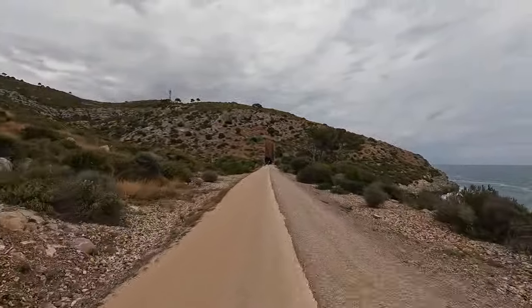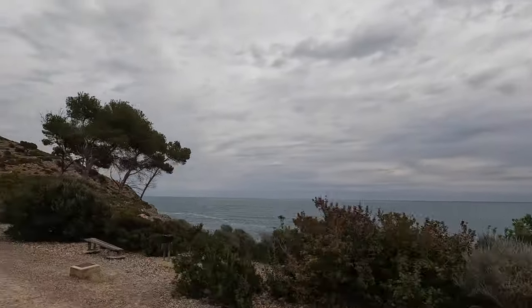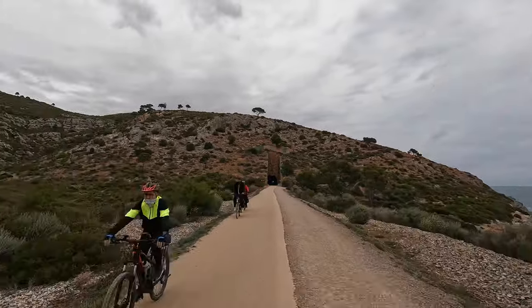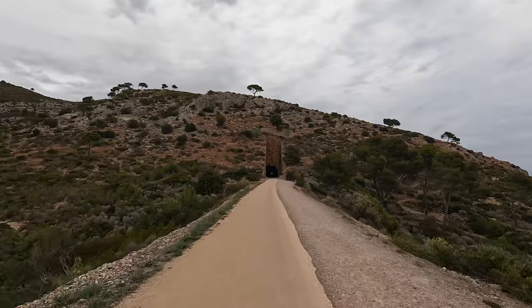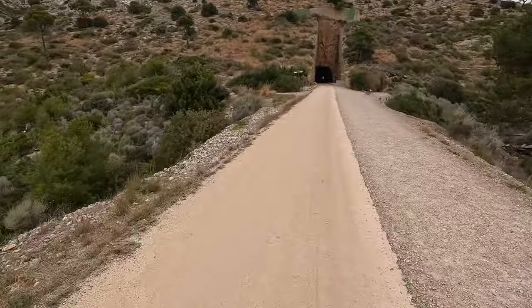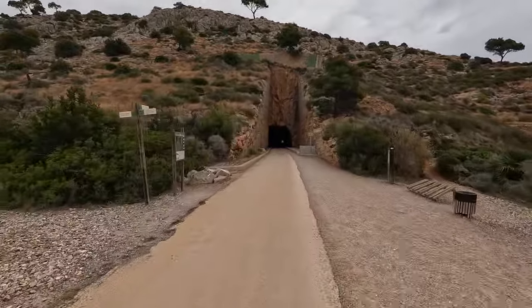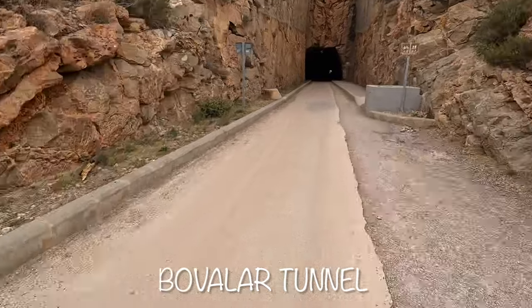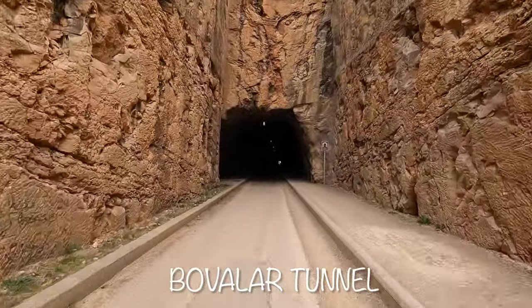Up ahead is the Bovalar Tunnel. It stays lit year-round and I thought it was one of the most memorable parts of the ride. If you aren't a tunnel person, especially if you're on foot, you can actually hike on either side of the tunnel. There is some signage just before the tunnel to help plan your route. This tunnel cuts through Mount Bovalar and is about 2,000 feet long.